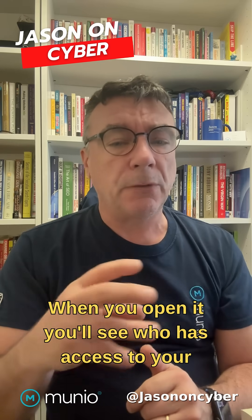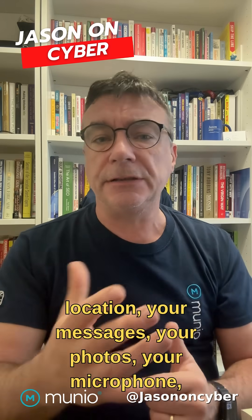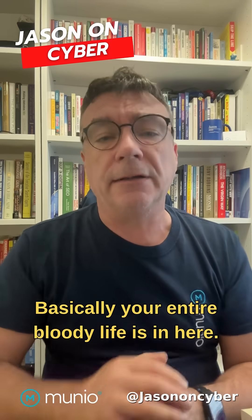So what to look for? When you open it, you'll see who has access to your location, your messages, your photos, your microphone, your camera. Basically, your entire bloody life is in here.